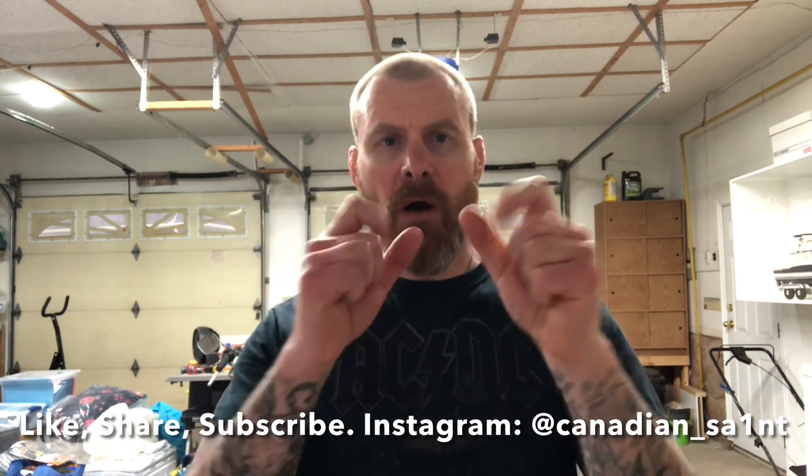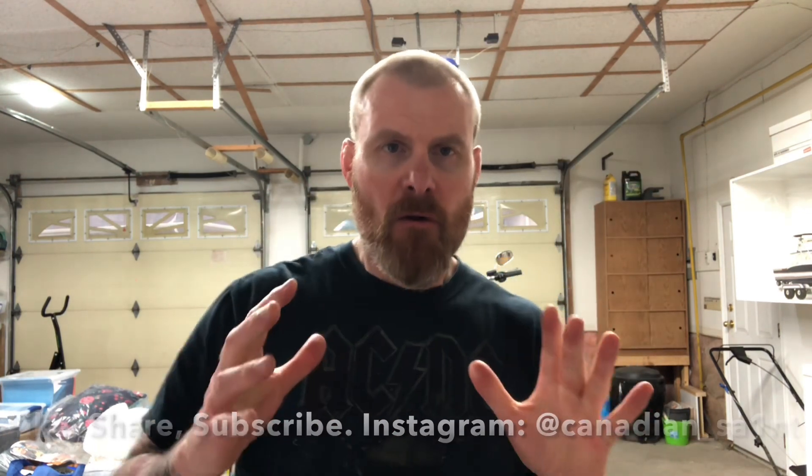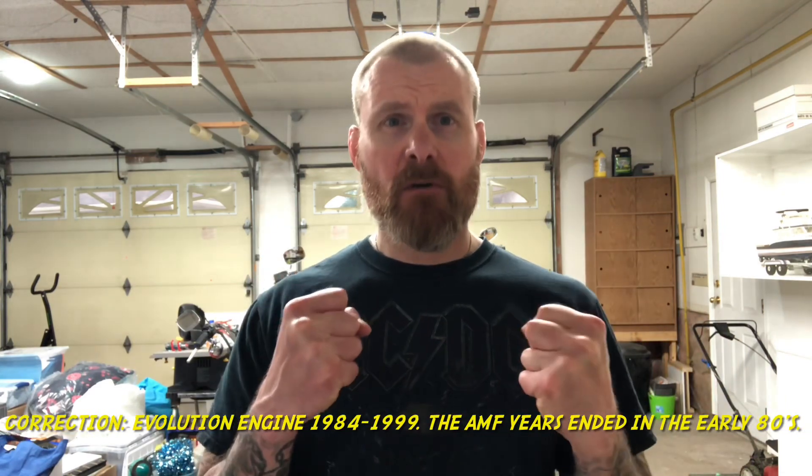Good day everyone and welcome back to the channel. We here in Saskatchewan are in the midst of summer, and between the sun and the storms I've been able to get out on the fabulous Fat Boy fairly often. It was on one of these rides that I thought to myself, what could the next video be about? And I came up with the idea for a video about the bike that got me into Harley-Davidson to begin with — the iconic Evolution Fat Boy.